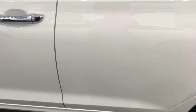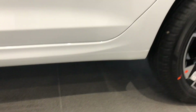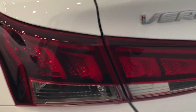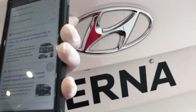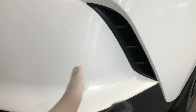Talking about the ground clearance, it is 165 mm, which is almost enough for this size of car. Moving on to the rear, you can see the tail lights, Verna badging, number plate housing, Hyundai logo, reverse camera, and parking sensors. You can also see the non-functional air dam, which is for design purposes only.